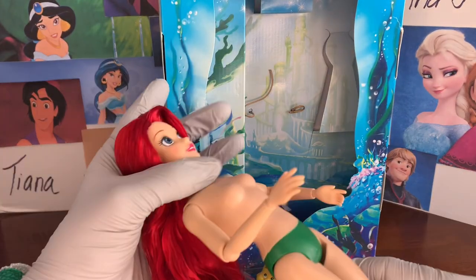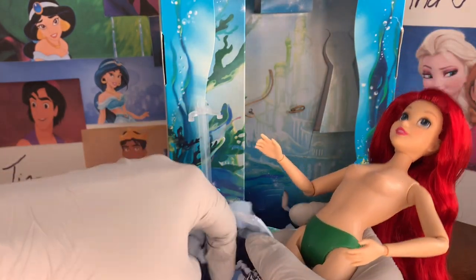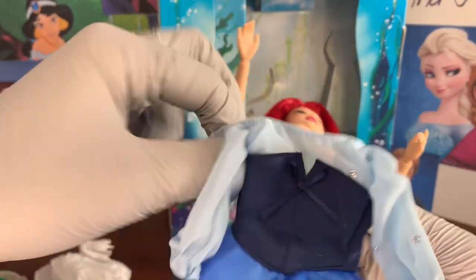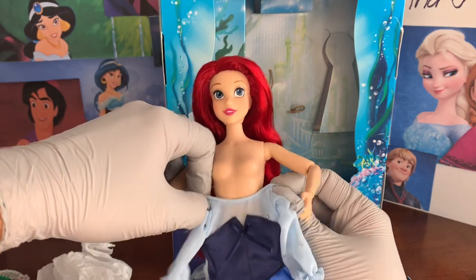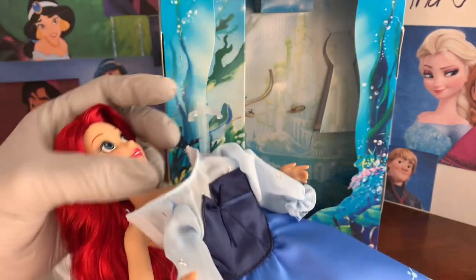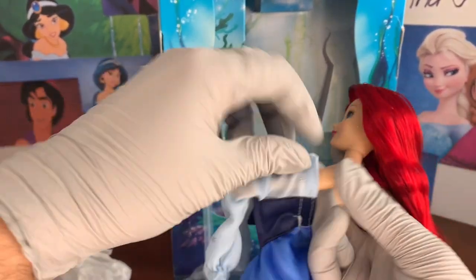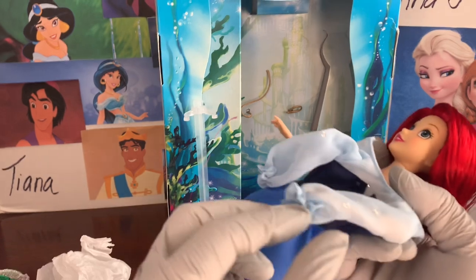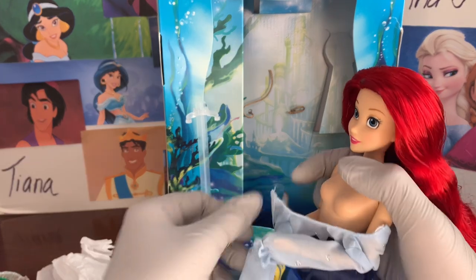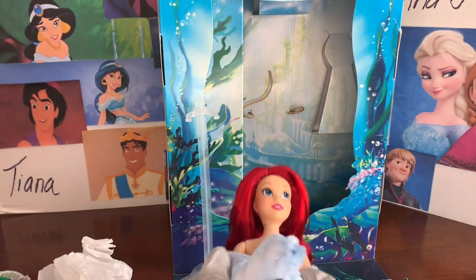Let's get this on her — still trying not to mess with her hair too much. These are long sleeves but they're soft, so I'm wondering if this will be easier than with Mulan, because those were a pretty firm fabric. Yeah, this is pretty simple and easy for adults and kids to change the clothes.